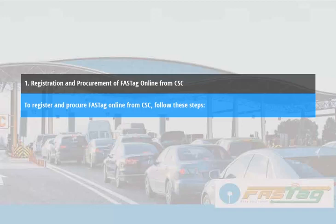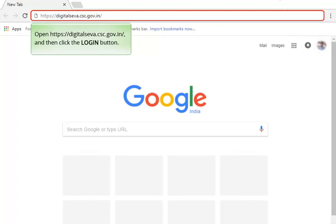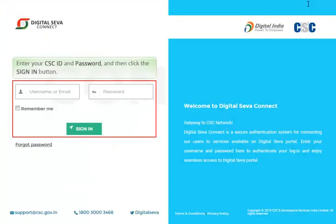Registration and procurement of FastTag online from CSC. To register and procure FastTag online from CSC, follow these steps. Open https://digitalsaver.csc.gov.in and then click the login button. Enter your CSC ID and password and then click the sign in button.